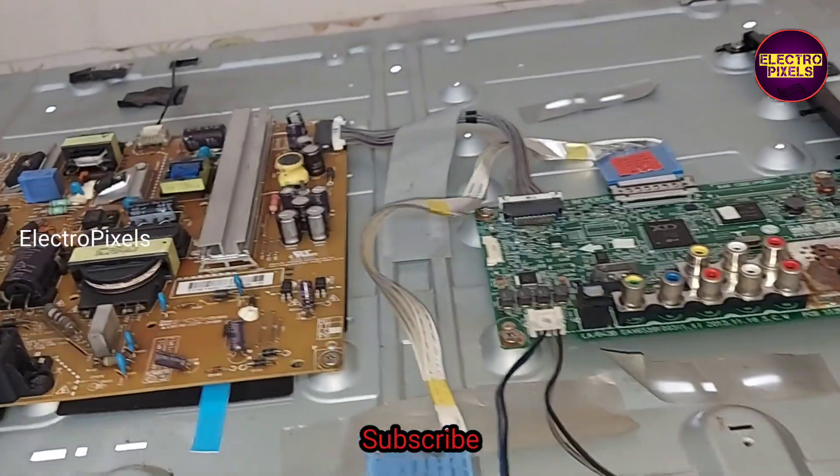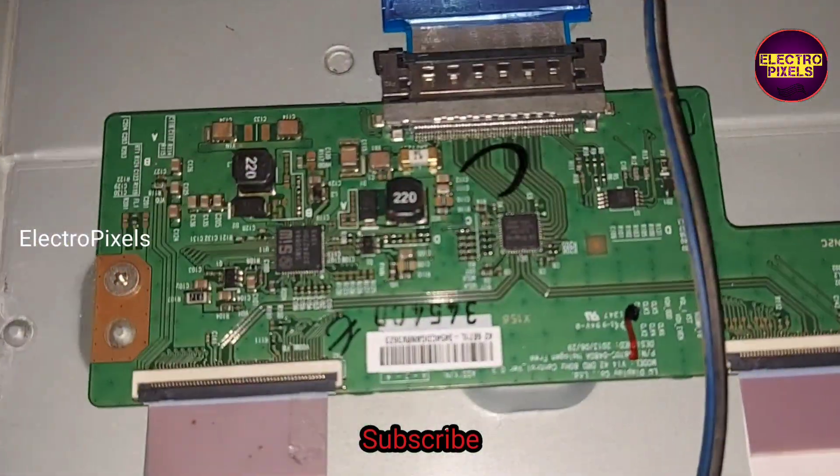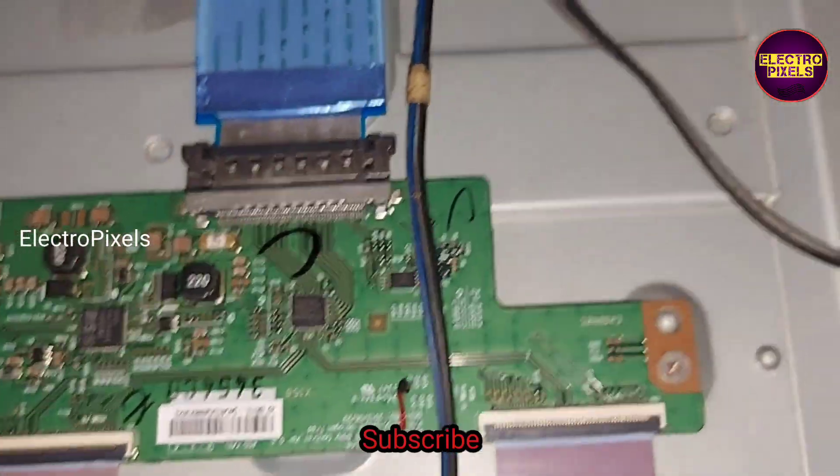The TV is now repaired successfully. You can see the display is crystal clear. Hope you liked this video — see you in another video with another interesting topic. Thank you for watching.